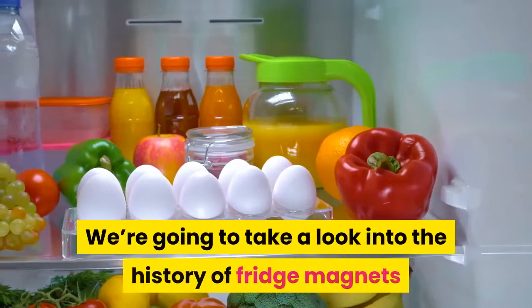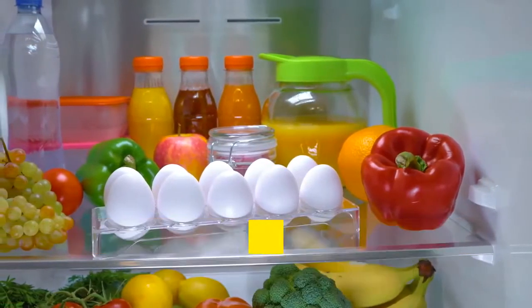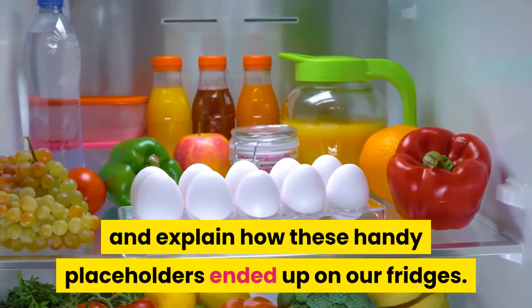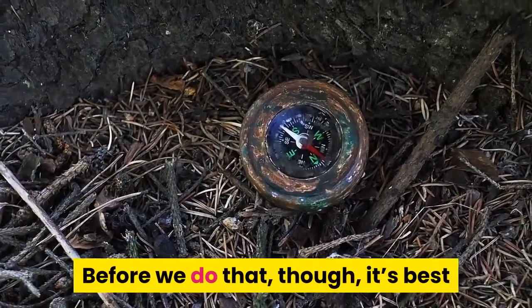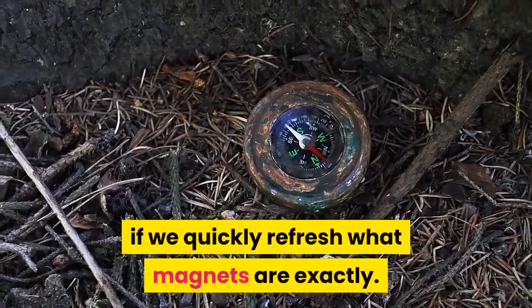We're going to take a look into the history of fridge magnets and explain how these handy placeholders ended up on our fridges. Before we do that, though, it's best if we quickly refresh what magnets are exactly.